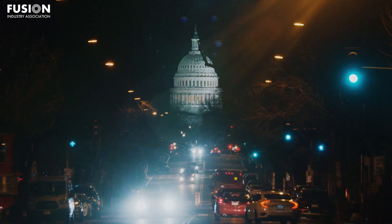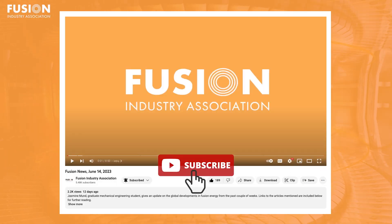So now we wait and see if Congress listens. That's all for today's edition of Fusion News. If you've been liking our videos, don't forget to like and subscribe so you don't miss any of our future videos. As always, thank you for watching, and we'll see you next time.